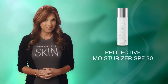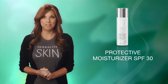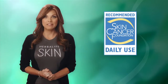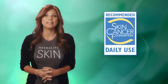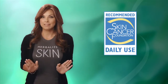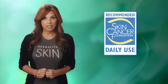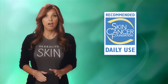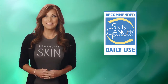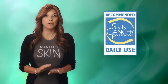We are very pleased to announce that the Herbalife Skin Protective Moisturizer Broad Spectrum SPF 30 sunscreen has been awarded the Skin Cancer Foundation Seal of Recommendation as a daily use product. The Skin Cancer Foundation grants this prestigious seal of recommendation to products that meet the foundation's specific criteria for an effective, broad-spectrum sunscreen. The seal is a symbol of safe and effective sun protection for consumers worldwide.